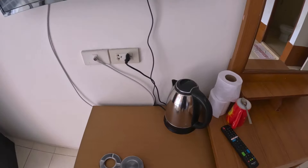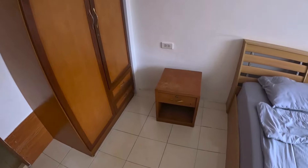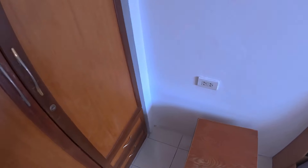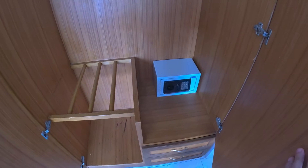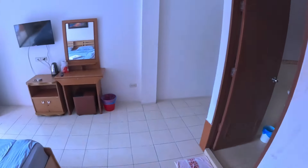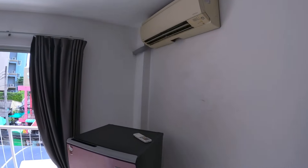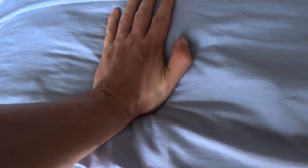Inside the room: kettle, keycard door here, safety deposit box, and air conditioning up here. Yeah, not bad.